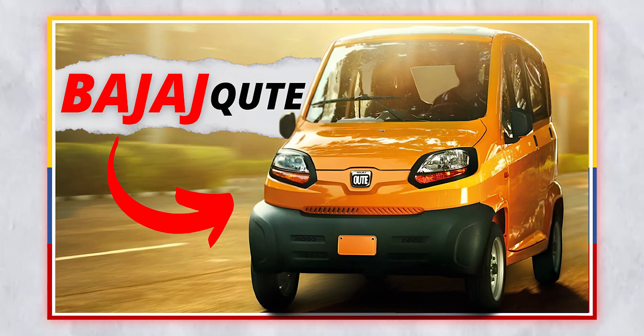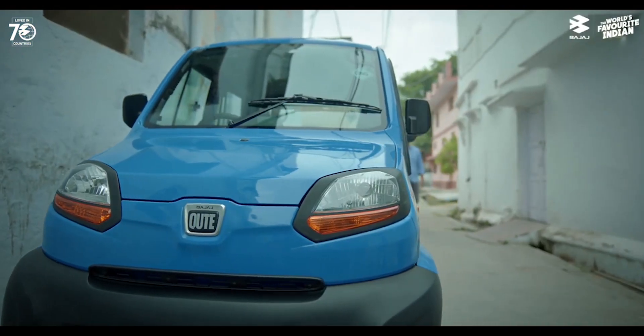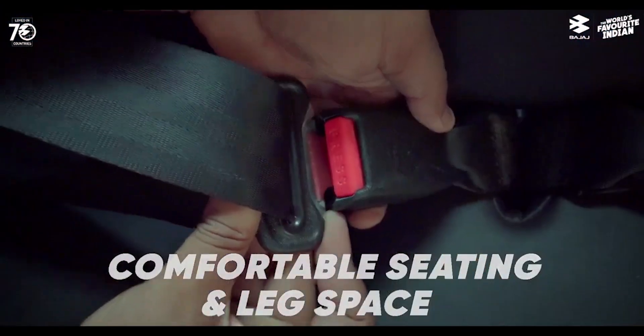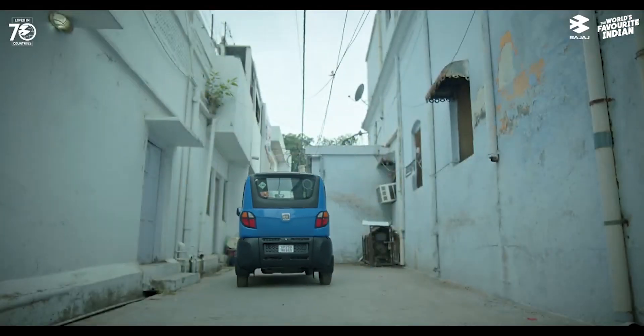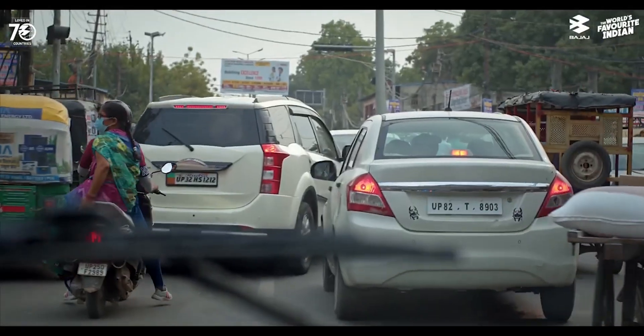The Bajaj Qute is a four-wheeler that is smaller, lighter, cheaper, and more fuel-efficient than a car, but more comfortable, spacious, and safer than a bike or an auto-rickshaw. It is designed for urban mobility, especially for congested and narrow roads. It can seat four people including the driver and has a small boot space for luggage. The Bajaj Qute was launched in 2019, but has recently received some updates and improvements for the 2023 model year.